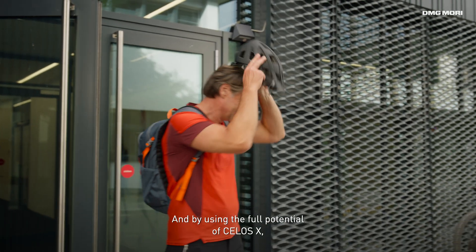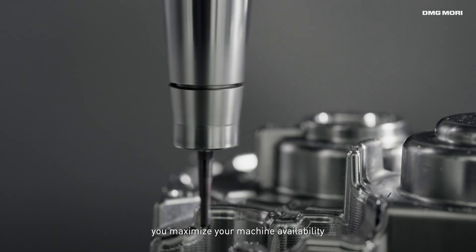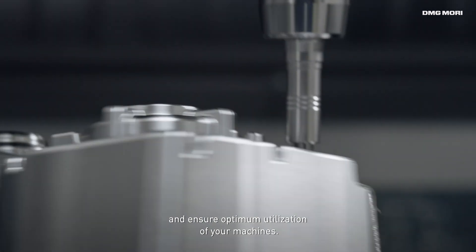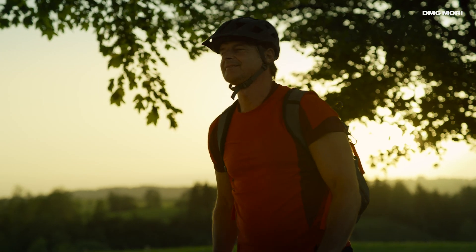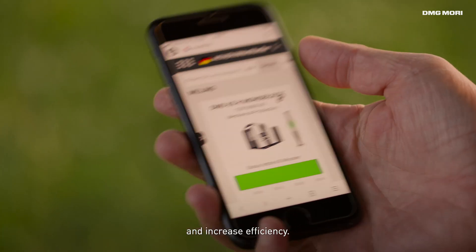By using the full potential of Celos X, you maximize your machine availability and ensure optimum utilization of your machines. It was never easier to extend your spindle hours and increase efficiency.